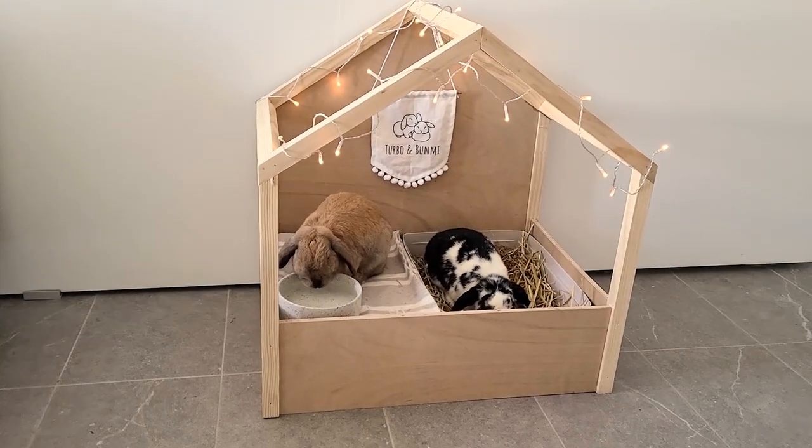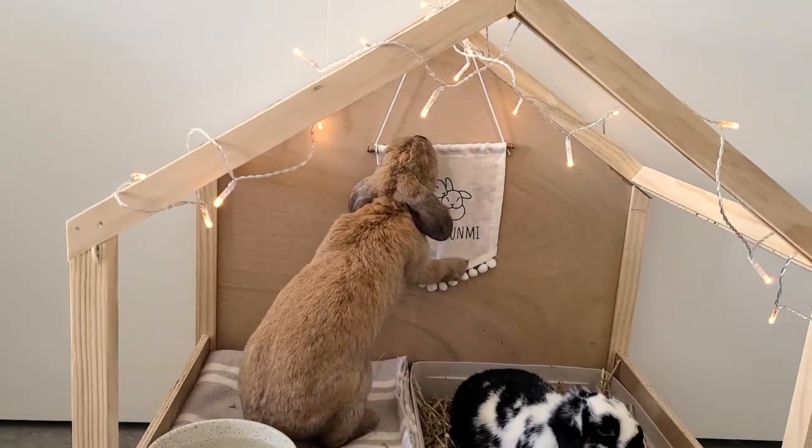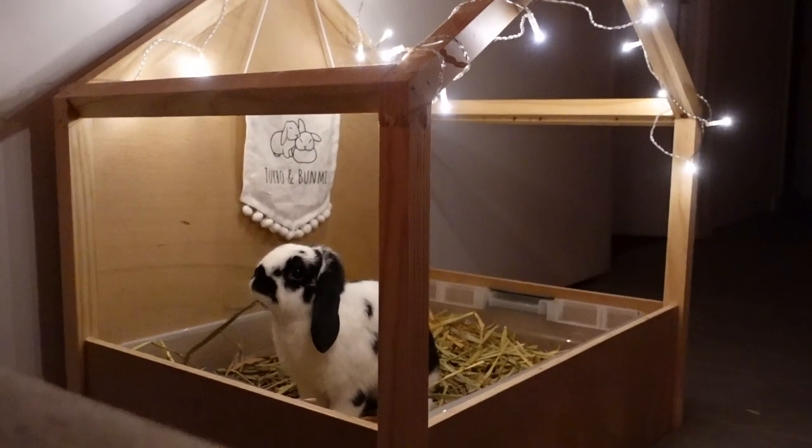Some of you might remember a couple years ago, I built this litter house for Turbo and Banhmi. Even though I loved how it turned out, I always had this vision for something more.